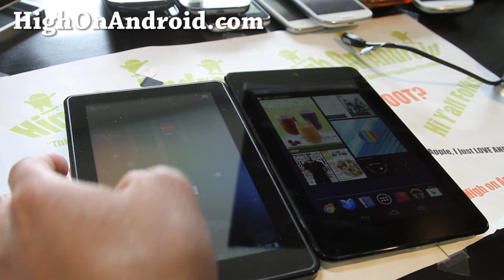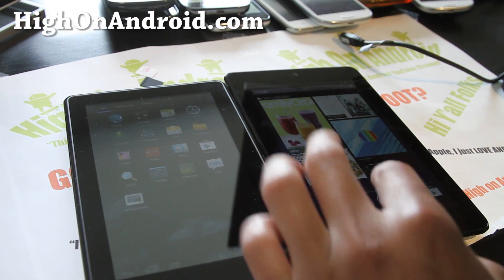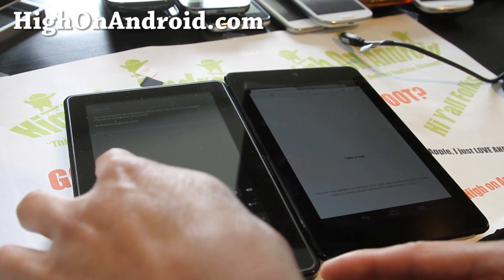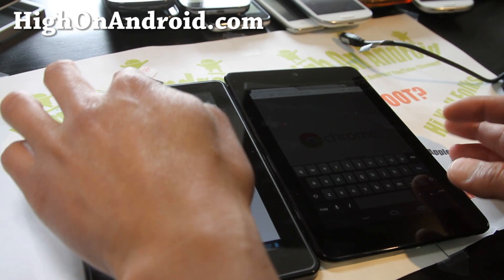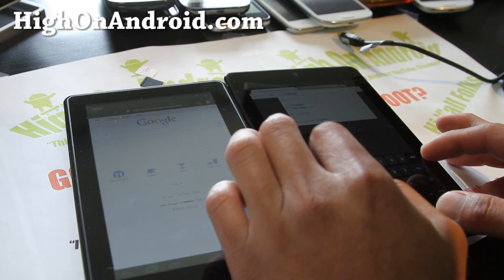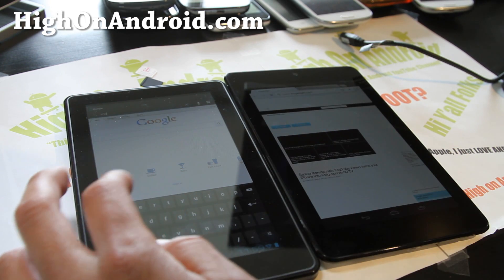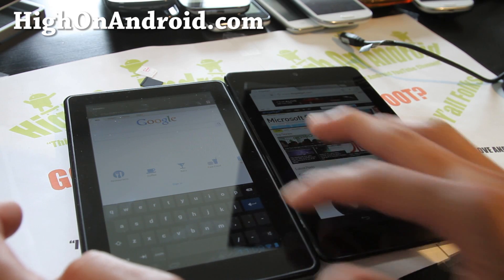Let me load up a site real quick. Let's go to browser, open up Chrome, and let's open up Engadget. I'm actually running CM9 on my Kindle Fire here.